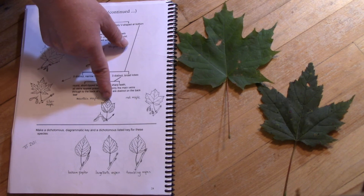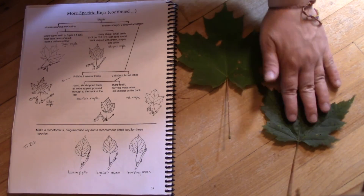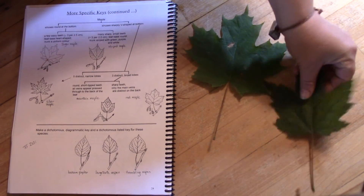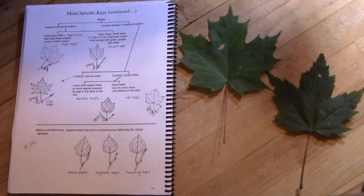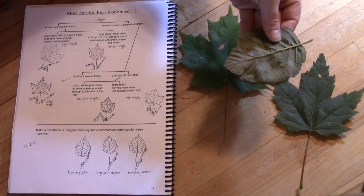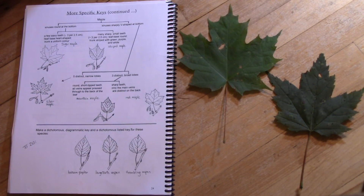Mountain maple has a much softer, more textured leaf. The red maple and the sugar maple have this shiny, thick leaf, whereas the mountain maple is much softer and more textured — more like the leaf of a speckled alder: textured, soft, and not shiny. So those are the maples that are wild in the forests around North Bay.